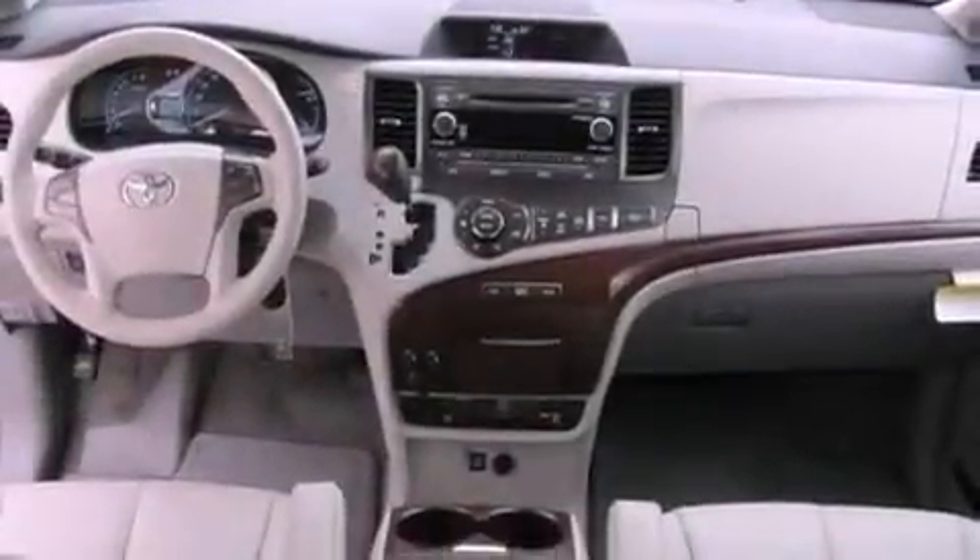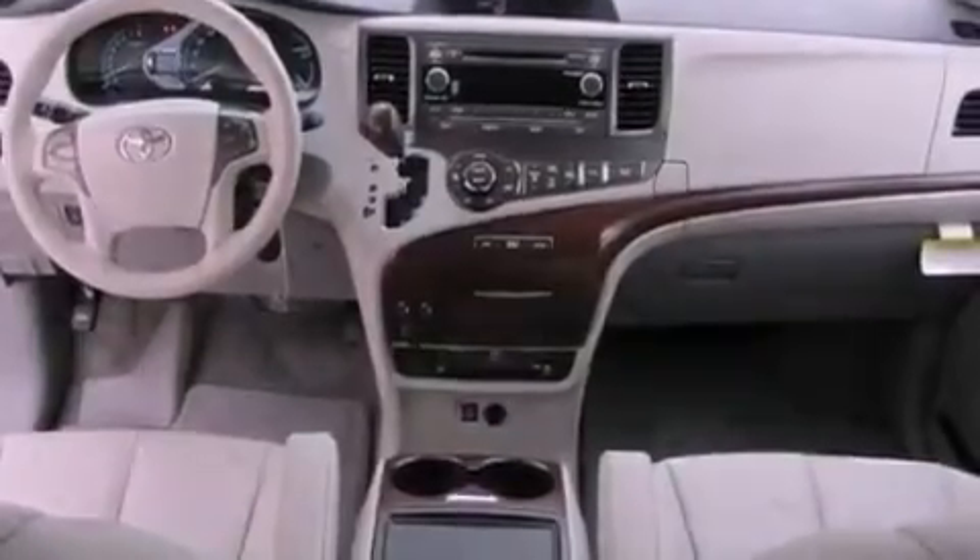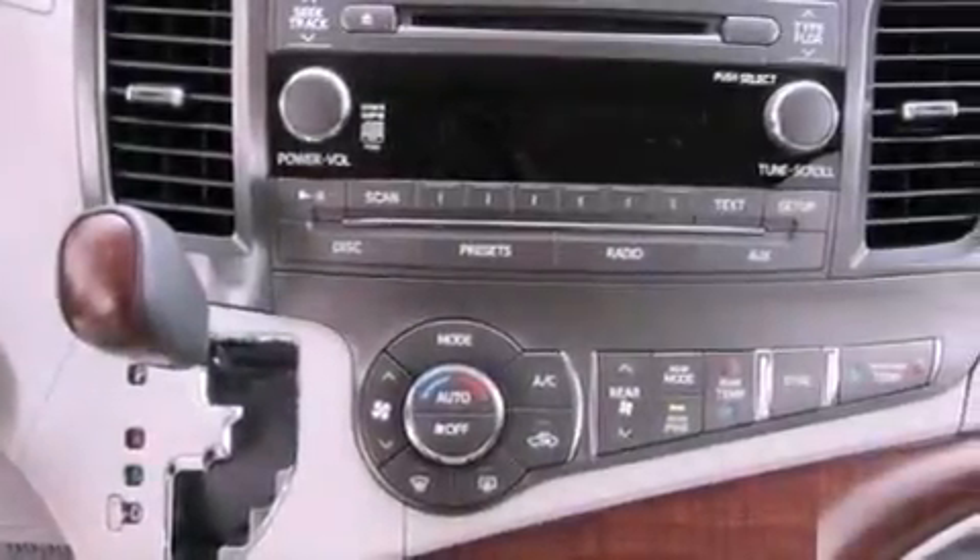Its top features include a rear-view camera, traction control and stability control systems, an iPod-ready stereo system so you can take your music with you, commercial-free satellite radio, aluminum wheels, roof rails and a tire pressure monitoring system.